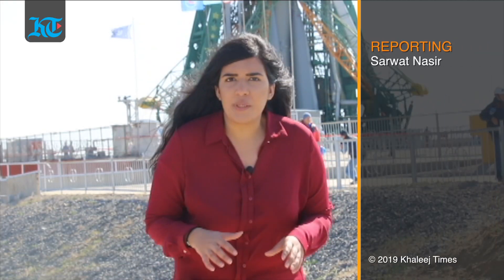Keep tracking Khaleech Times as we bring you live updates from here in Baikonur, Kazakhstan. This is Sarut signing off. Thank you.